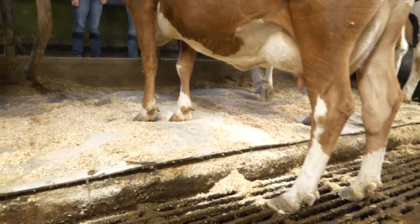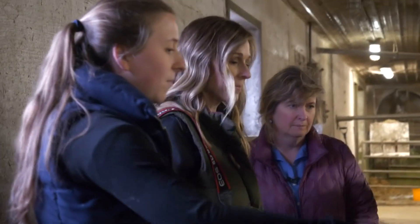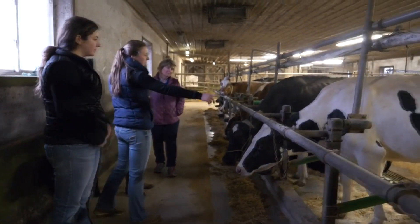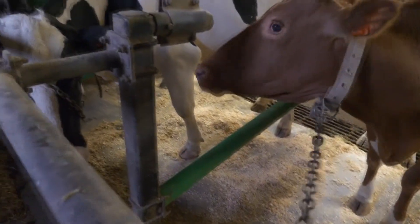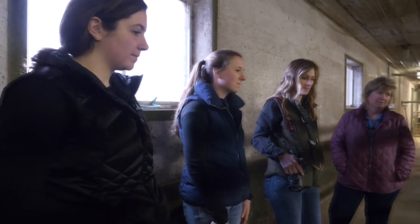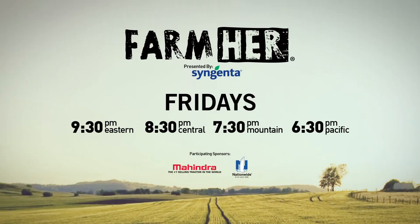We bed our cows every day — I usually do it in the morning, so they're pretty much always clean. And by bedding you mean the sawdust? The sawdust, yep. And we put a little layer of lime down. They also have these green stall dividers, which are flexible, so they give a little when the cows are leaning on them. They're called cow welfare stalls. All kinds of comfort for these ladies — water beds under your feet. I don't even make my bed every day. I make theirs.